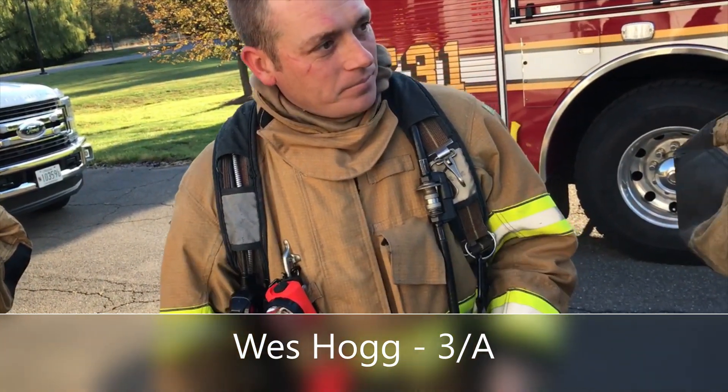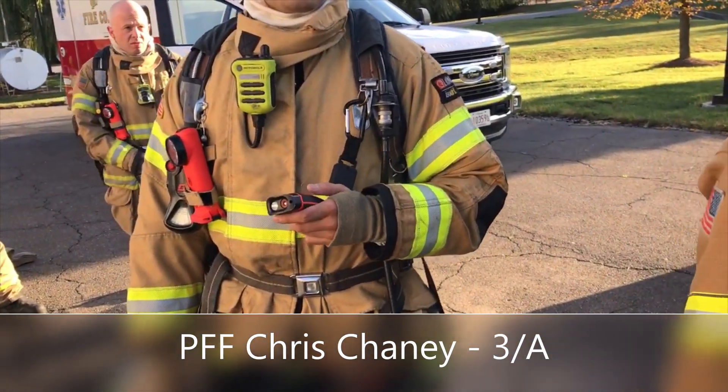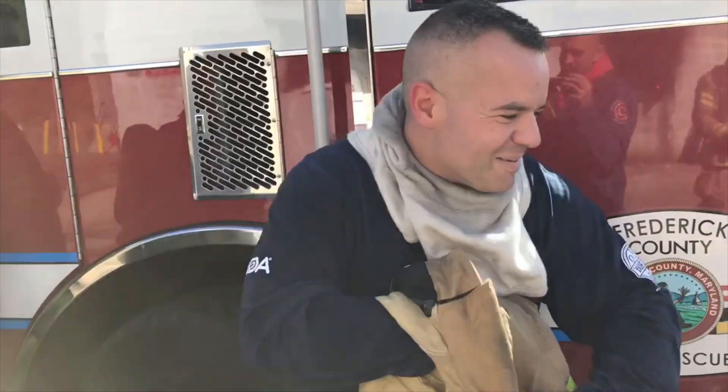I grabbed my mic one time by accident instead of the device. Chaney, any feedback on the device? Once you got in the room it was super clear — you could pretty much see everything. It's pretty easy to use and I didn't have any negatives. I thought it was good; the size is good.